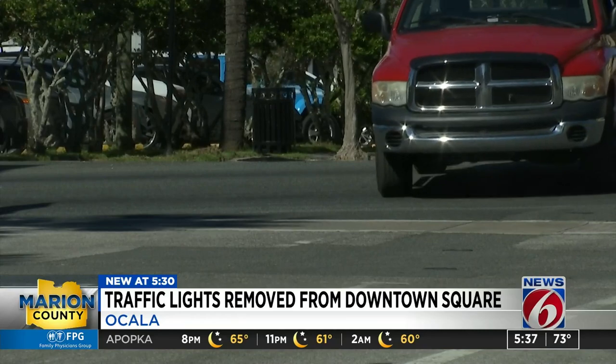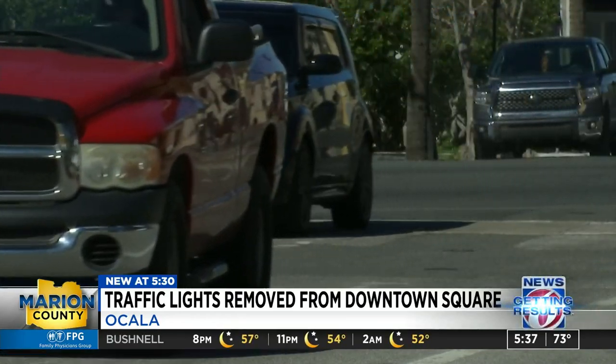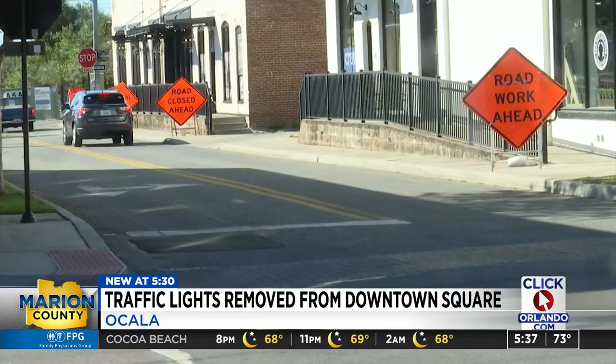Others say they are already seeing improvements on the road. The traffic flows better, and when people come here into the square, they're not in a big hurry. So I don't think it's a safety issue. I think people are more than happy to allow the pedestrians to proceed.